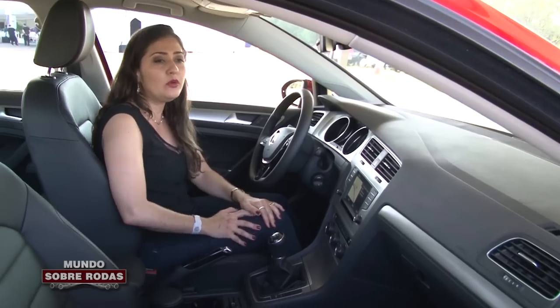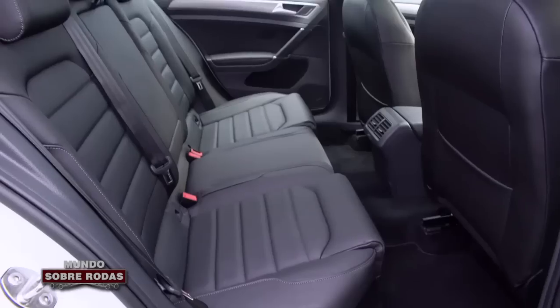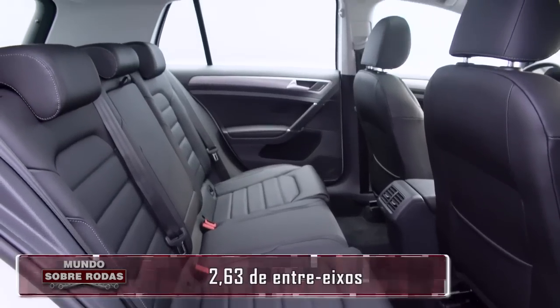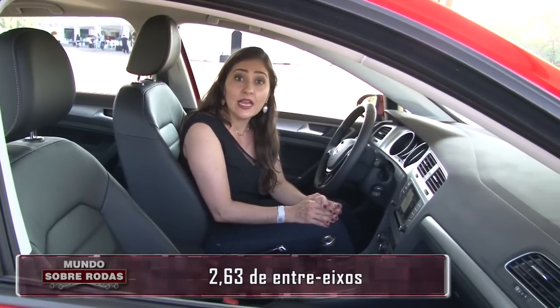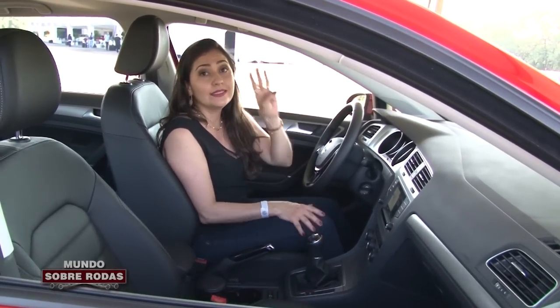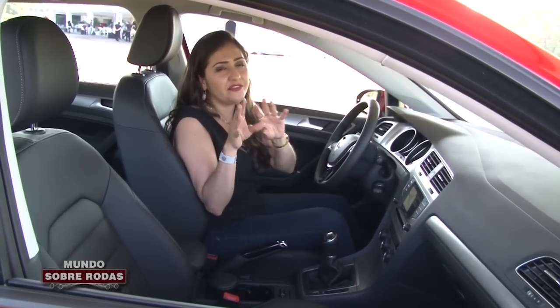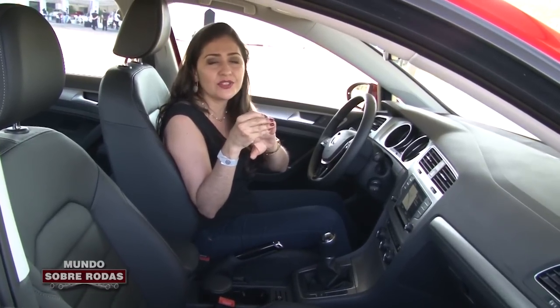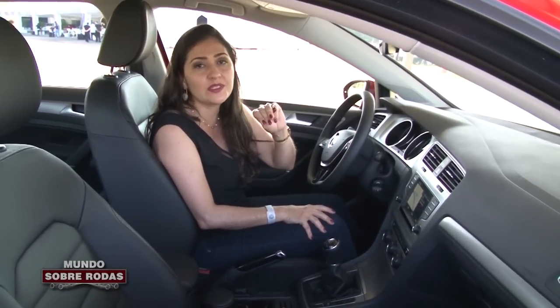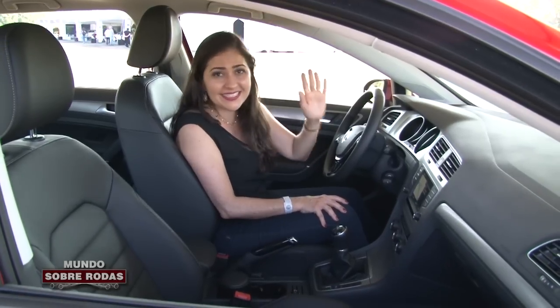Comparando ainda com o Fiesta EcoBoost, o Golf aqui ganha no espaço interno — a gente está falando de um hatch médio lá, é um hatch compacto. Aqui são 2,63 metros de entre-eixos. O Golf oferece ainda 3 pacotes de opcionais, e aí o preço já fica um pouquinho salgado. Se você colocar os 3 pacotes opcionais, o preço do Golf 1.0 vai lá para a estratosfera.